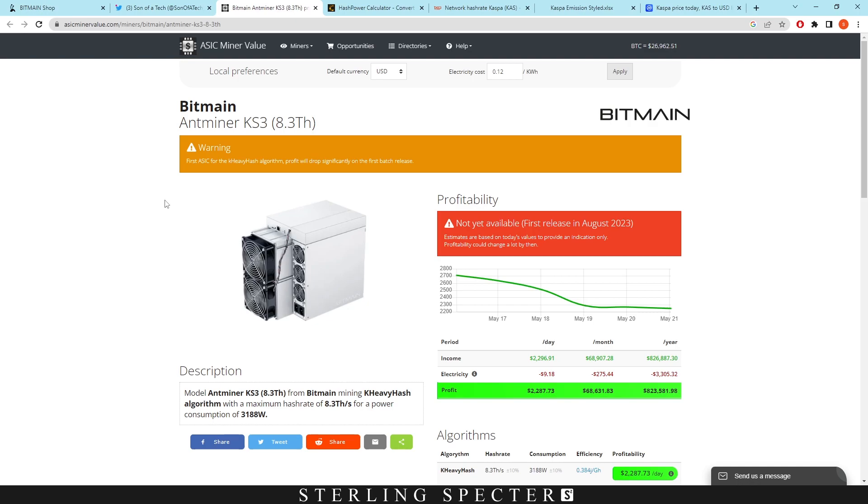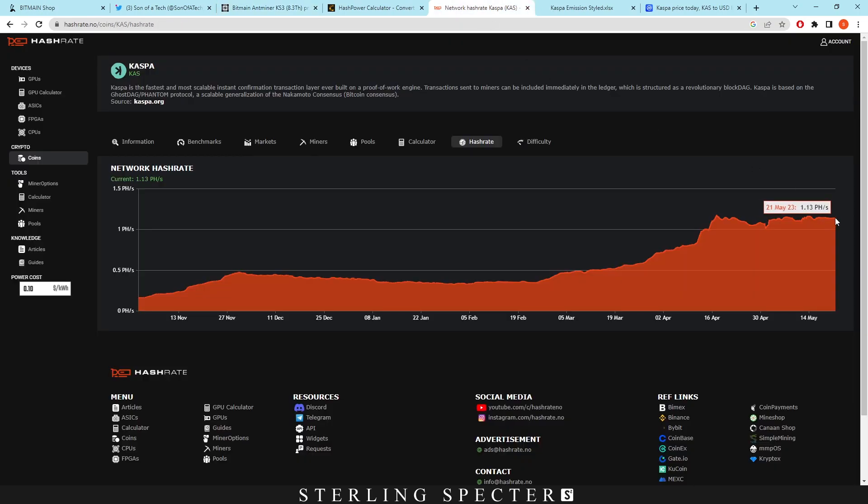I want to talk about the possibility of having ASICs and GPUs coexisting on the network. Right now it's at 1.14 petahash and it could jump up to around 16 petahash or even 4 petahash — still a huge jump. Ethereum was kind of an enigma where you could mine on GPUs, ASICs, and FPGAs and still be profitable. Maybe this could happen for Casper if it has a massive spike. The reason Ethereum could sustain that was because of its high market cap and low energy cost relative to profitability.